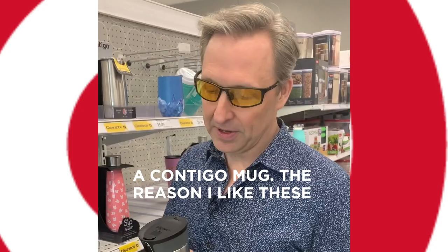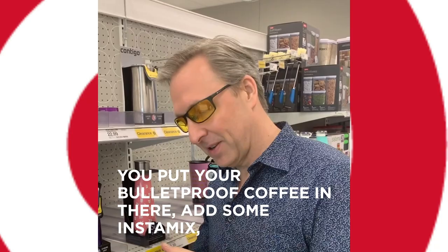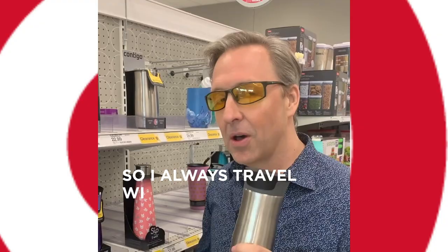One of the problems I have is I left my Bulletproof Contigo mug at home — I forgot when I packed. But look what you can get at Target: a Contigo mug. The reason I like these is they lock. You put your Bulletproof coffee in it, add some Instamix, shake it up, and it will not leak in your luggage. So I always travel with a mug and I love that I can pick up a spare.